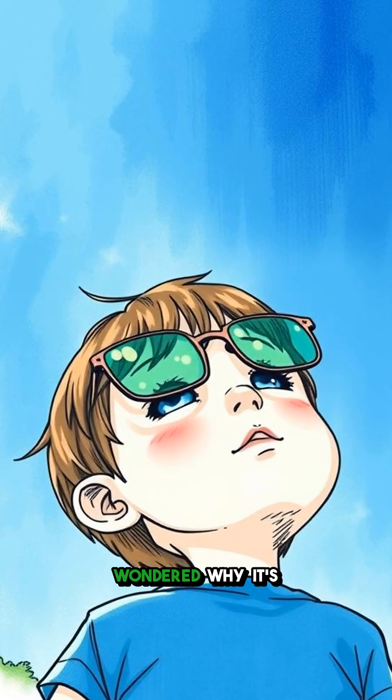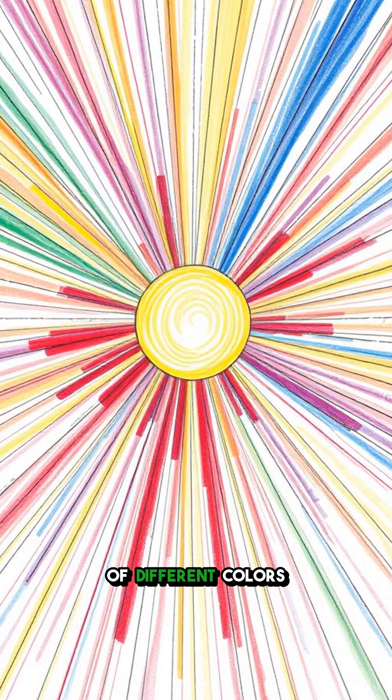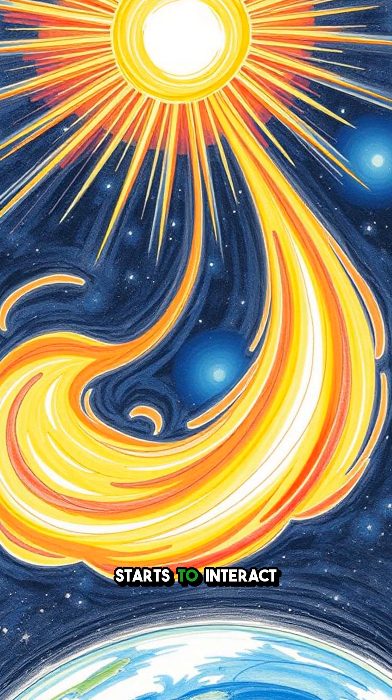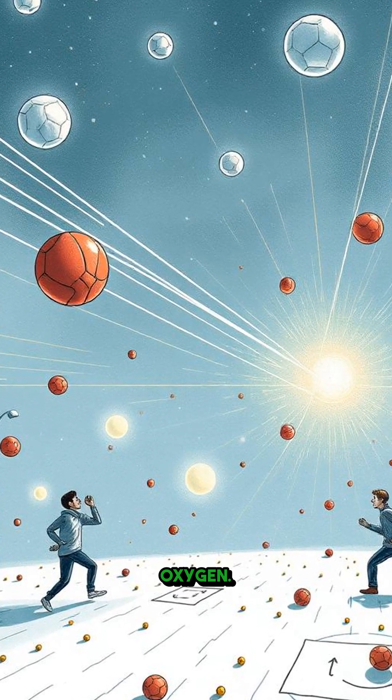Have you ever looked up at the sky and wondered why it's blue and not a weird shade of green? So let's break it down. Sunlight is like a big mix of different colors all traveling together through space. When it hits Earth's atmosphere, it starts to interact with tiny gas molecules, mostly nitrogen and oxygen.